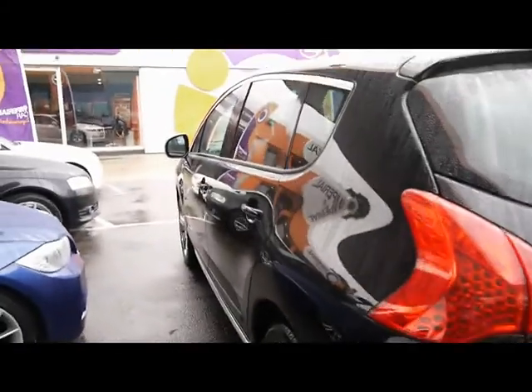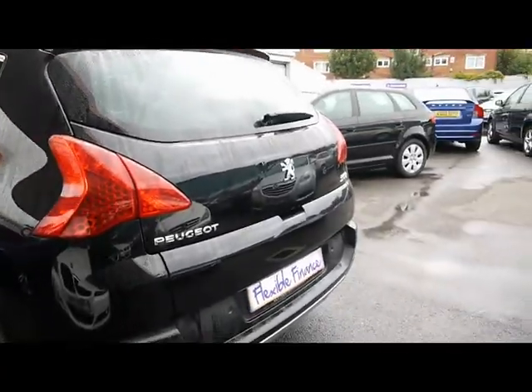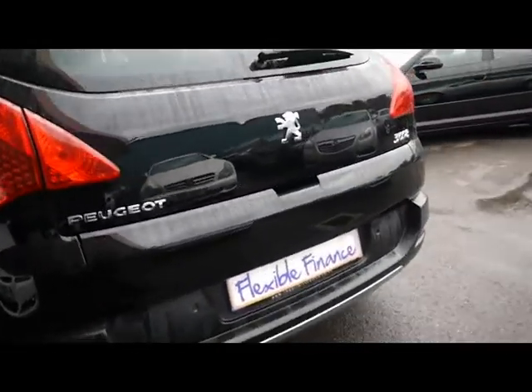Really great condition on the bodywork — no signs of any damage, no dents or scratches at all. There are also reverse parking sensors as well.